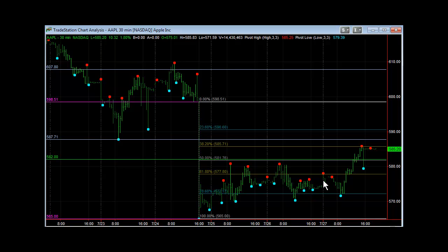Then it exploded to the upside — broke through the 61.8%, broke through the 50% retracement at 581.76, and then closed right at the 38.2%. You can see how Fibonacci levels really, a lot of times, help identify support and resistance. It came right to that 38.2% and pretty much stalled out and closed right there at the end of the day on Friday.